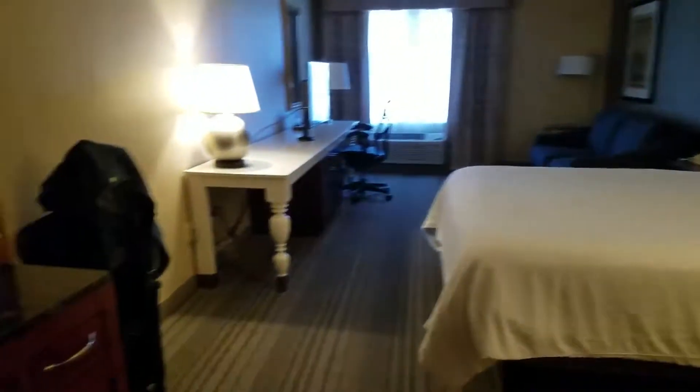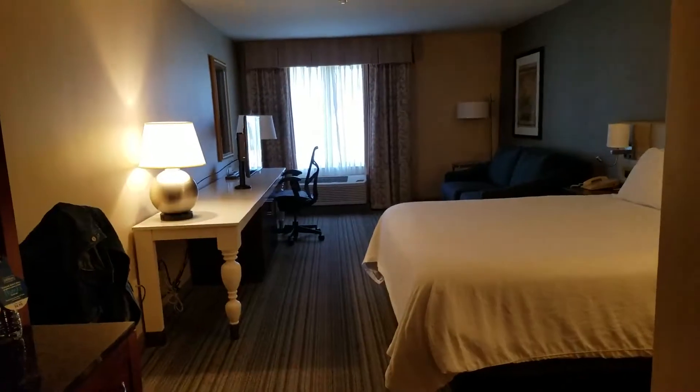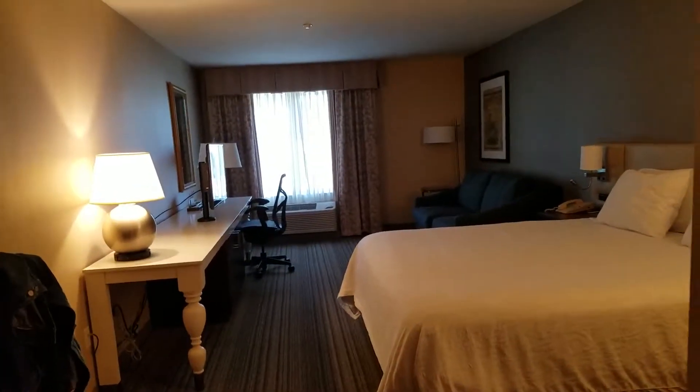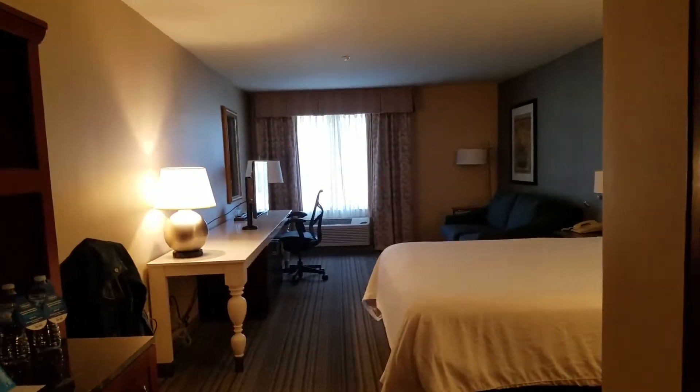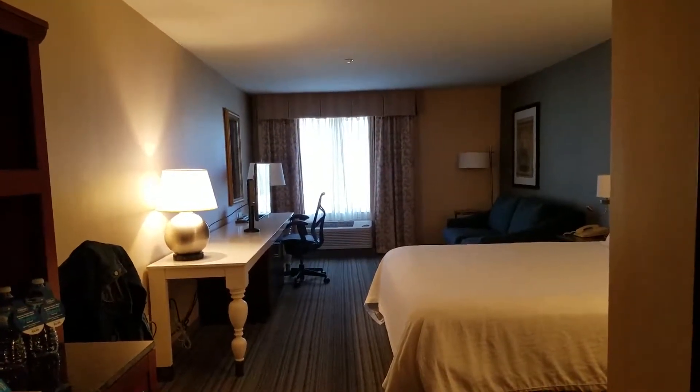This is room 220 at the Hilton Garden Inn in Milpitas. I think it's a King, maybe a Junior Suite — I'm not sure. It's bigger than some of the other rooms, and it is a corner room.